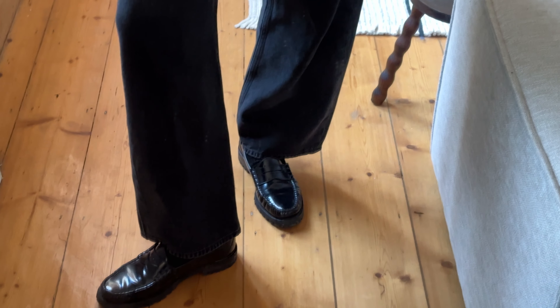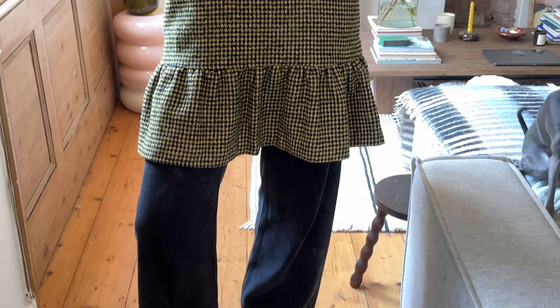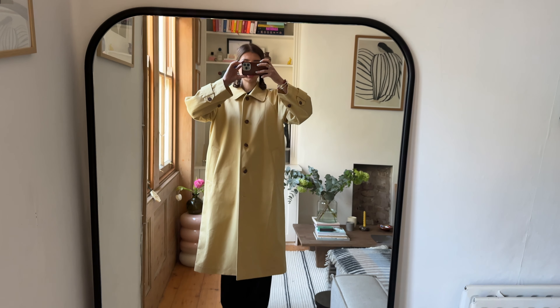Outfit of the day is J.Crew loafers again, Ganni, Jess and Issa Eakin, and then my scowl coat — and we're good to go.